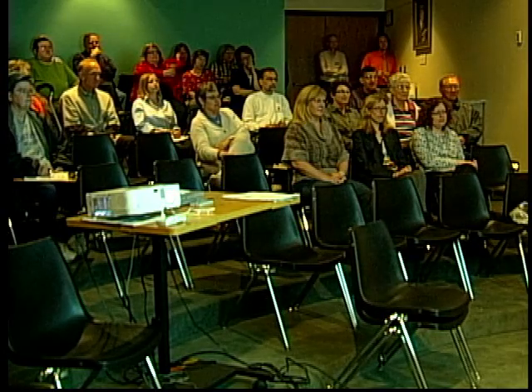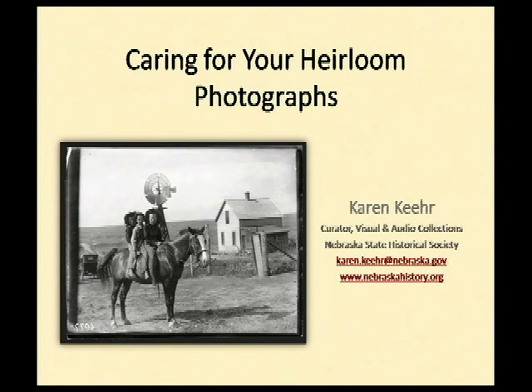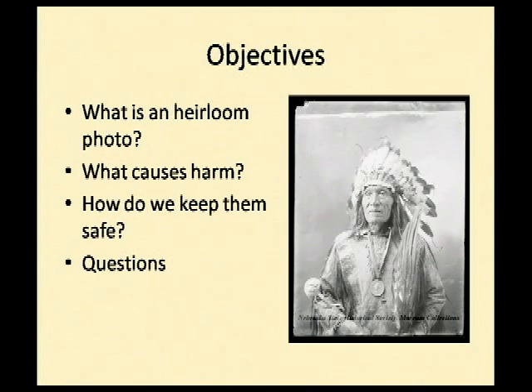Thanks for coming to the Brown Bag Lecture today. My name is Karen Kier and I am the curator of the visual and audio collections here at the State Historical Society. I've only been here about a year, so this is my very first Brown Bag Lecture. We're going to be talking today about how to care for your heirloom photographs — specifically what heirloom photographs are, what causes harm to them, how to keep them safe, and I'll hopefully have lots of time at the end for questions.